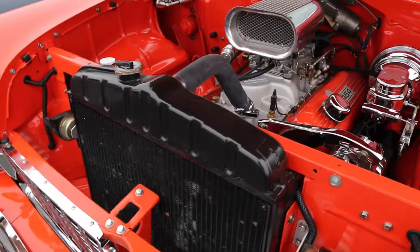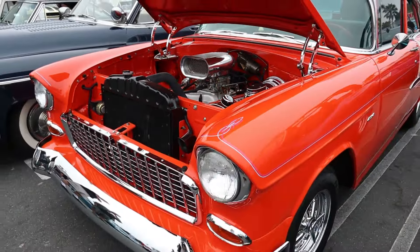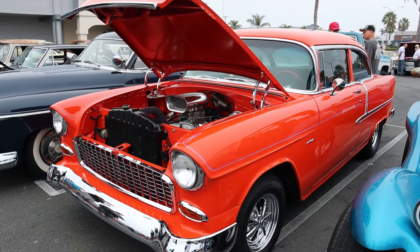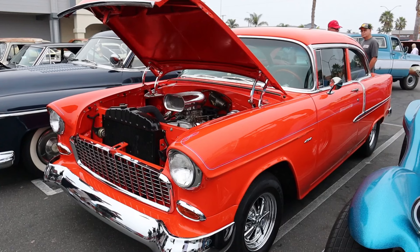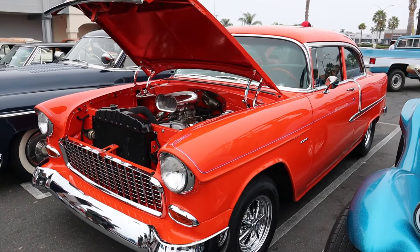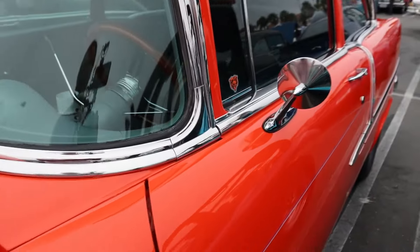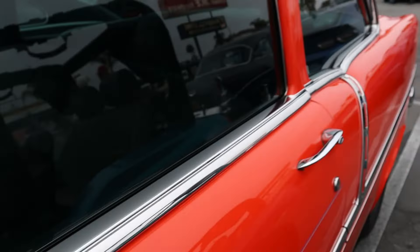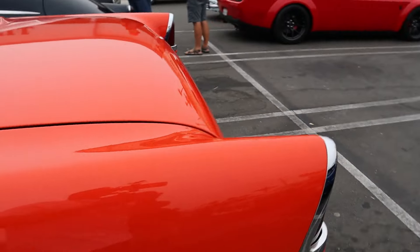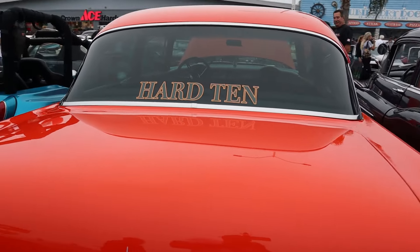I got a 454 in this. That's pretty amazing. I really like this orange — Orange 55 is real nice. Deer into that. Do a little tour around this. Got a little bear sticker. A hard 10.